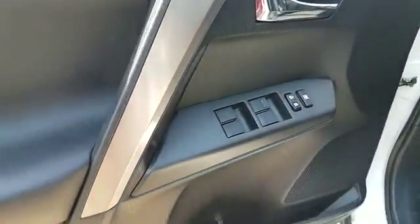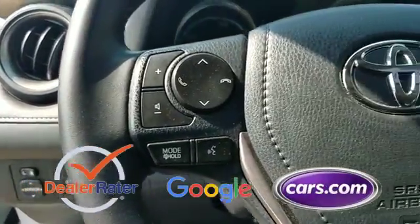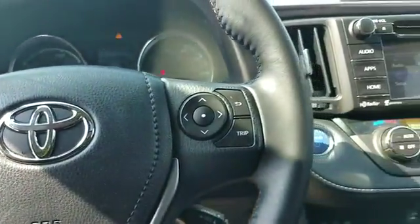Rear spoiler, auto climate control, keyless entry, front bucket seats. This is a top-rated dealer. We'll help you find exactly what you're looking for.